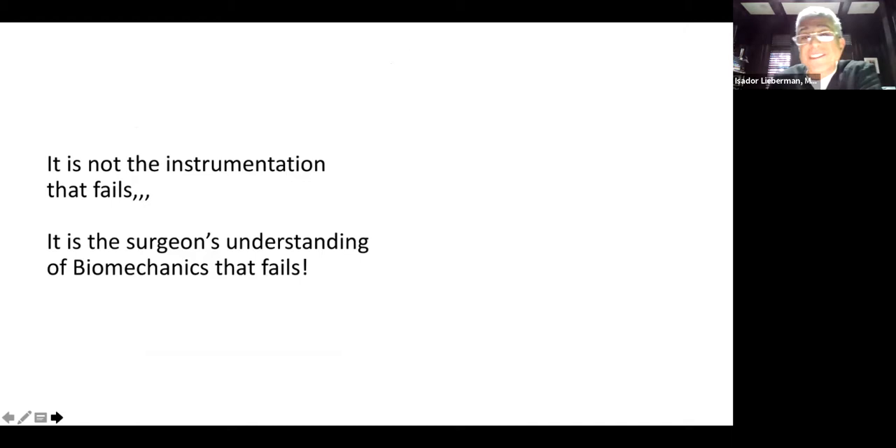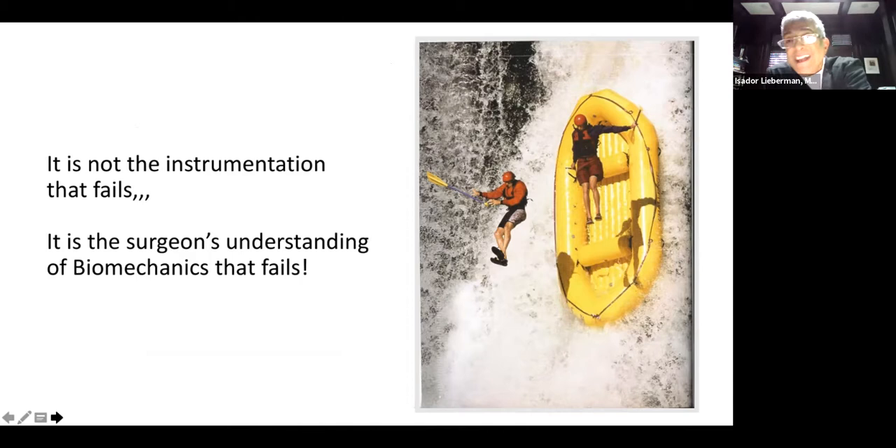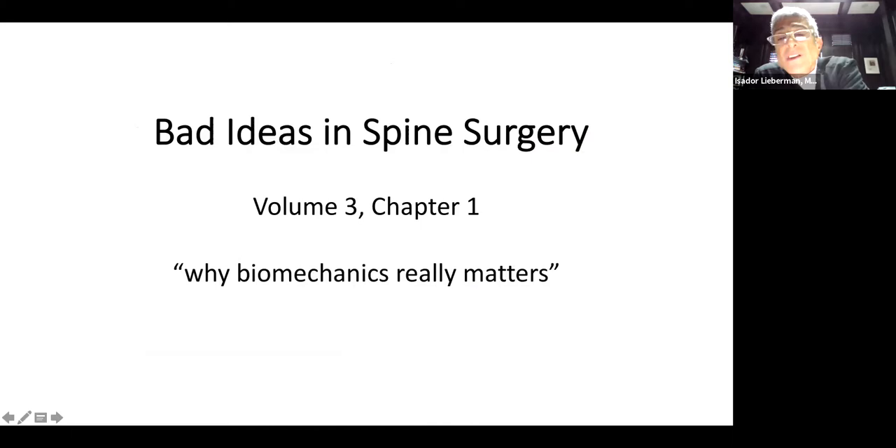What I would maintain is it's not the instrumentation that fails, but it's the surgeon's understanding of biomechanics that fails. With that, I'm going to introduce Joe Albano, our fellow who's got one of the cases that he and I worked on that really highlights the issues of understanding biomechanics.